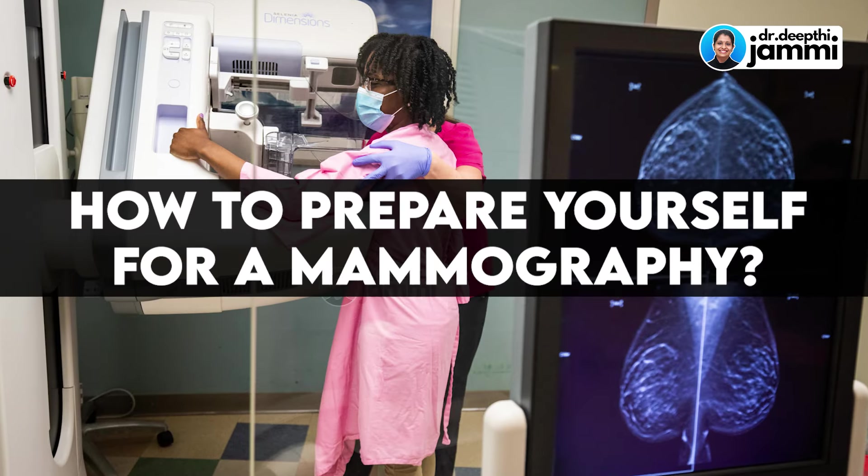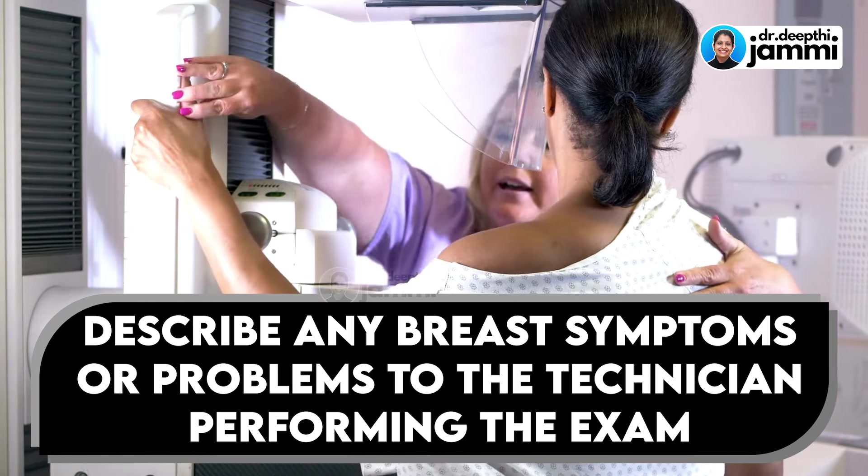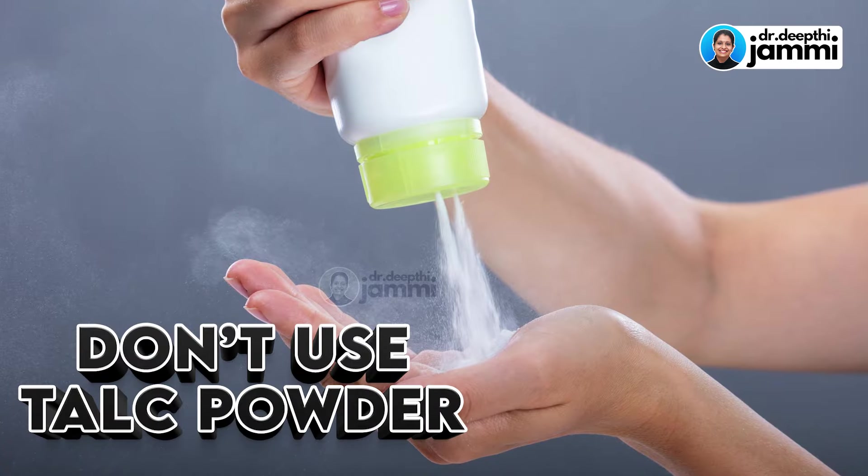Last but not the least, a few points on how to prepare yourself for a mammography. First, inform your physician, radiologist, breast surgeon, gynecologist, or general surgeon about any symptoms you have — that is very important for decision making. If you are going for a mammography test, avoid or do not use deodorants, perfumes, and also talc powder — powder in any form. Avoid moisturizer and cream as well, because that can actually limit the study if applied to your breast or armpit area.